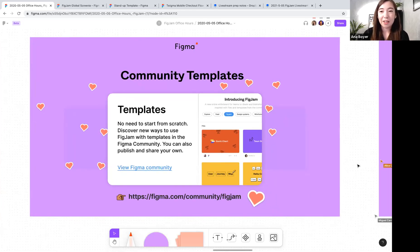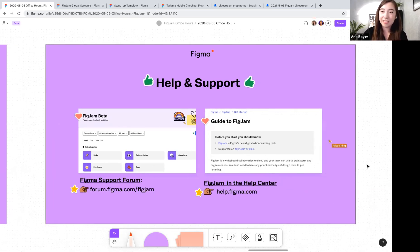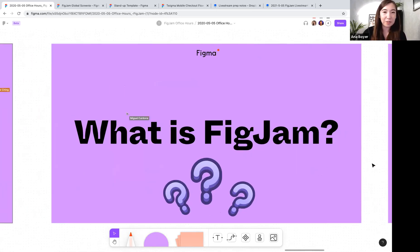The next thing we wanted to talk about is help and support. We have a support forum — if you have any questions or need help from the team, definitely check that out. We also have a help center with answers to commonly asked questions related to FigJam. During the live stream, we'll be answering questions live, so enter them into the Q&A and our team will respond in the chat or live.